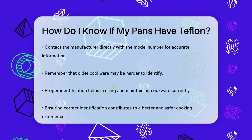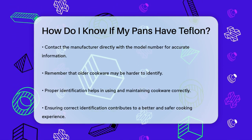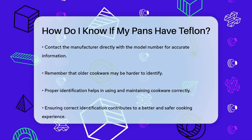Remember, older cookware might be more challenging to identify, but these methods should help you determine if your pans are made with Teflon. Proper identification ensures you use and maintain your cookware correctly, making your cooking experience better and safer.